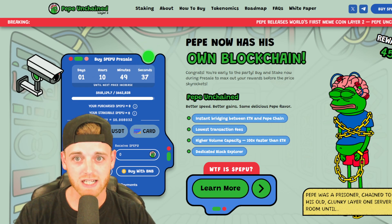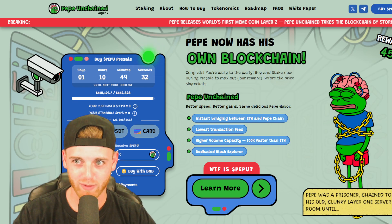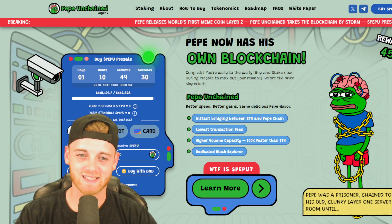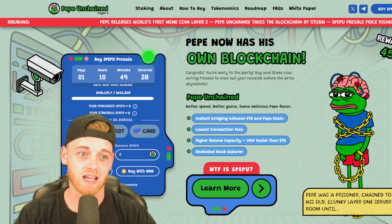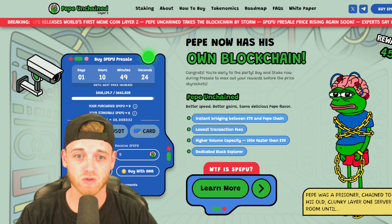For a project of this caliber at this early stage, finding this is a really strong investment in the pre-sale phase. If you want to get involved, links are in the description.